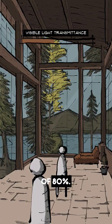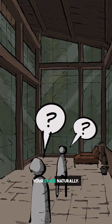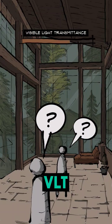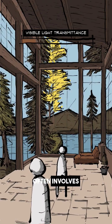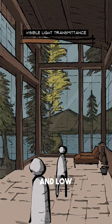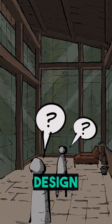Consider a window with a VLT of 80% — that means 80% of the sun's light can pass through, brightening your space naturally. However, it's a balancing act. High VLT can also mean more heat and glare. That's why sustainable design often involves pairing windows with high VLT and low solar heat gain coefficients, or using shading devices and smart design strategies.